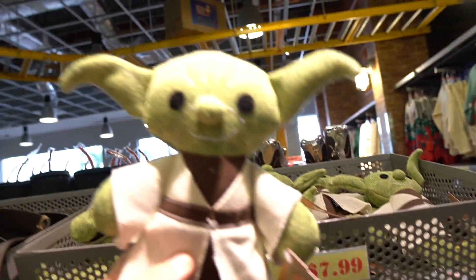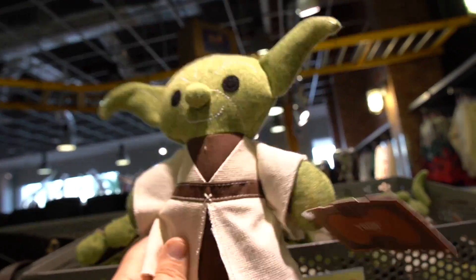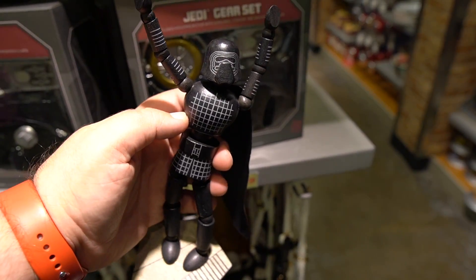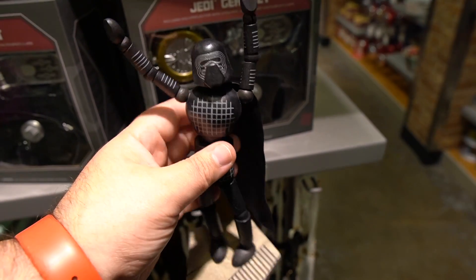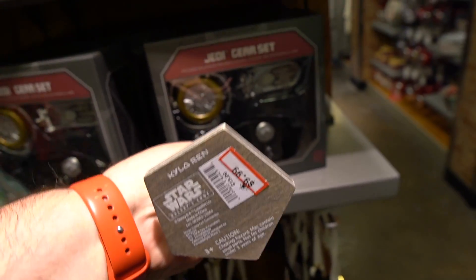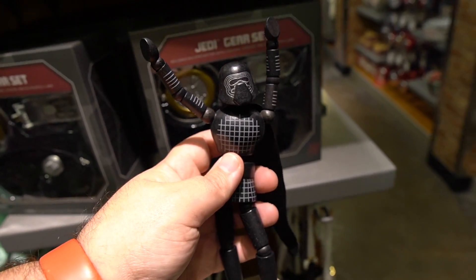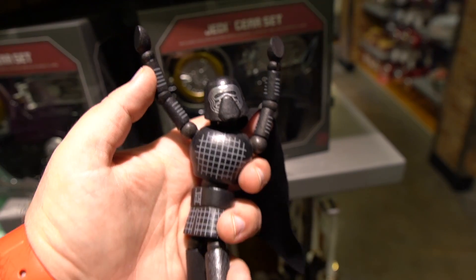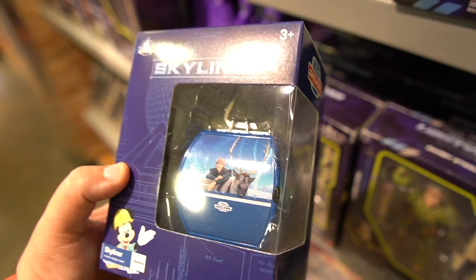Look at this Yoda plush — this one's only $7.99, not bad. You can get this Galaxy's Edge one as well, $7.99. I really liked these over at Galaxy's Edge; they're like wooden dolls like they would have had back in the old days. This one is $9.99, originally $20 — I'm going to have to pick this up. The music is a little too loud in here.